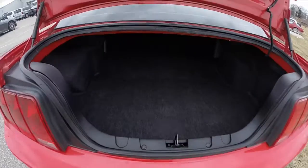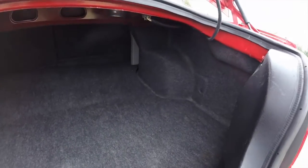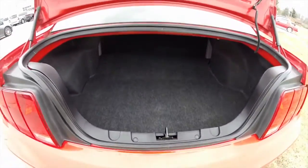Let's take a look at the trunk area. This is about what you'd expect on a Mustang — it's not too small but it's not overly large either.